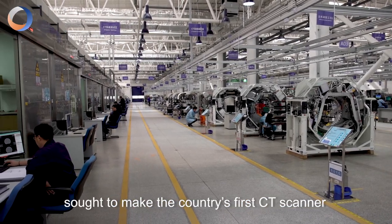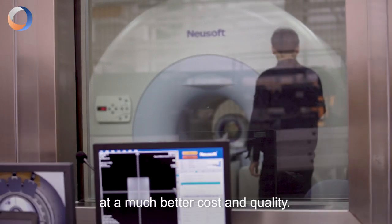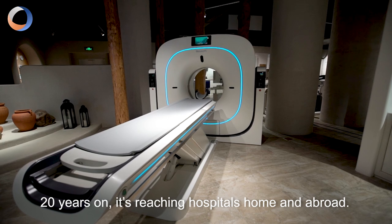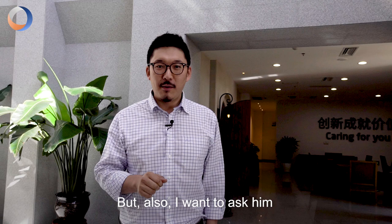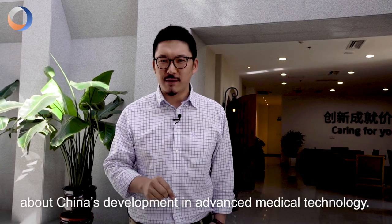Newisoft, based in Shenyang City, sought to make the country's first CT scanner at a competitive cost and quality. Twenty years on, it's reaching hospitals at home and abroad. I'm meeting the company's CEO to talk about their products, and I also want to ask him about China's development in advanced medical technology. Follow me.